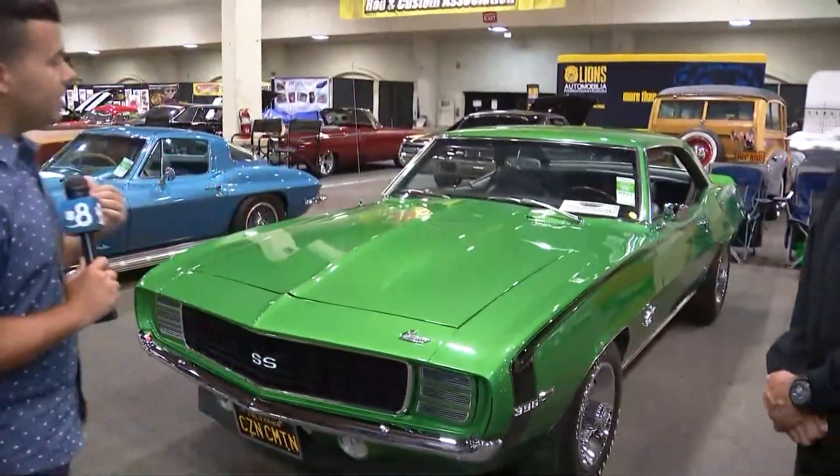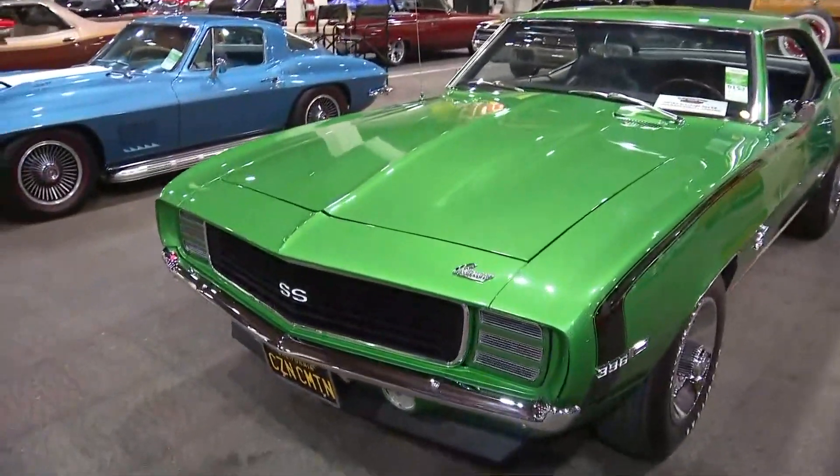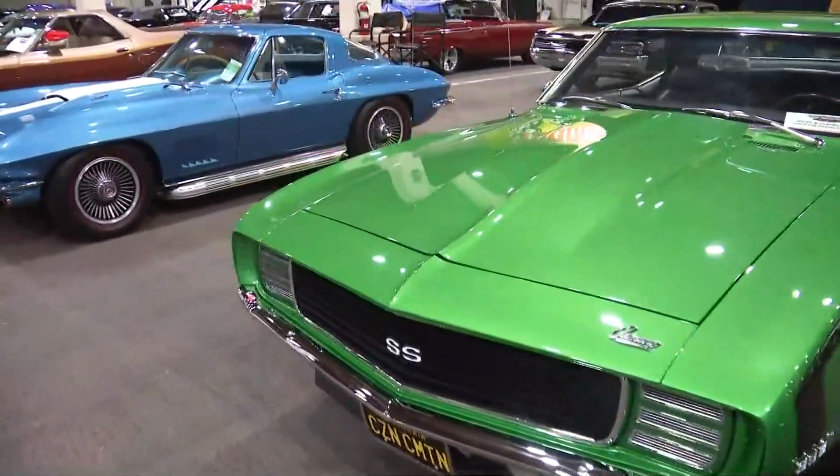Look at some of these guys and gals — these are their babies out there. Treat them very, very nicely. Their babies, their children, their prized possessions. This is a '69 Chevy Camaro, and this is old school muscle cars here.